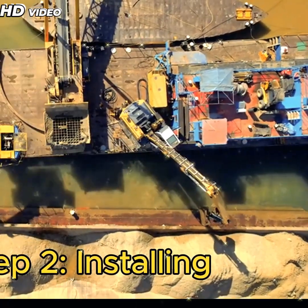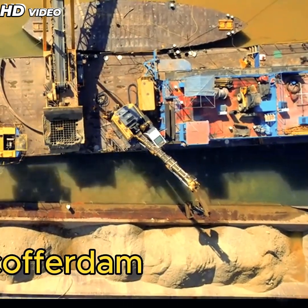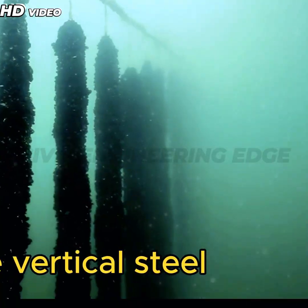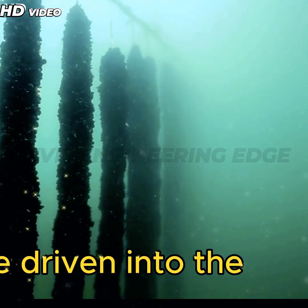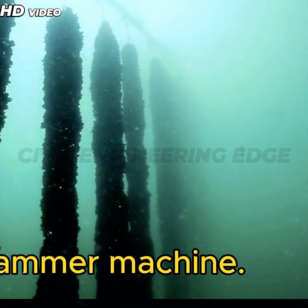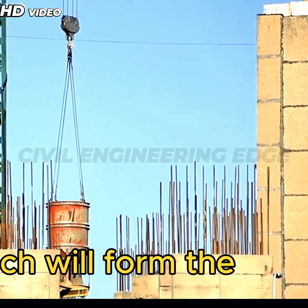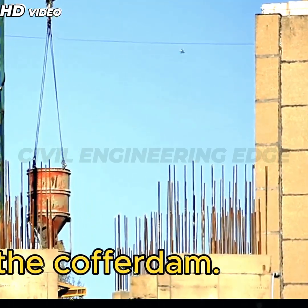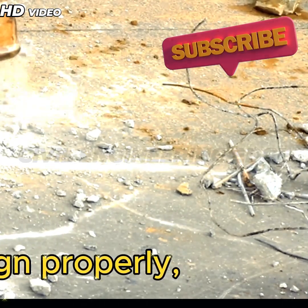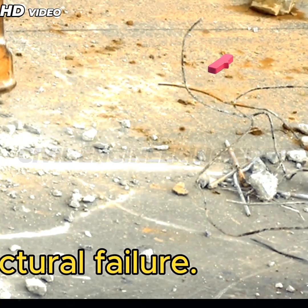Step 2: Installing guide piles. The first visible step in cofferdam construction is installing guide piles. These vertical steel pipes are driven into the seabed using a pile-driving hammer machine. They serve as a framework to align and guide the sheet piles, which will form the walls of the cofferdam. Without these guide piles, sheet piles may not align properly, leading to water leakage and structural failure.